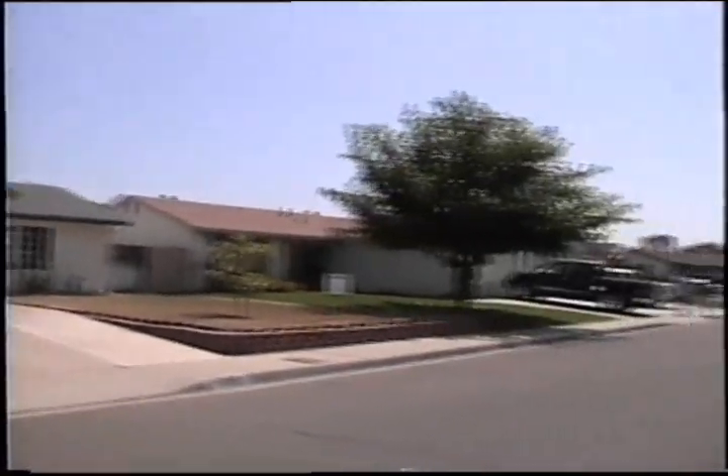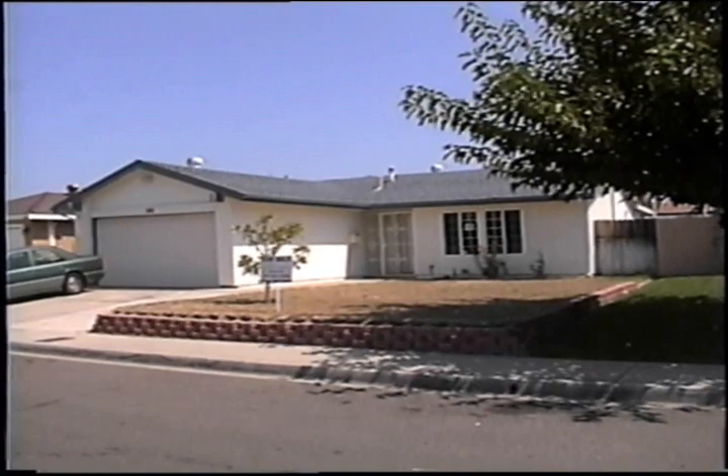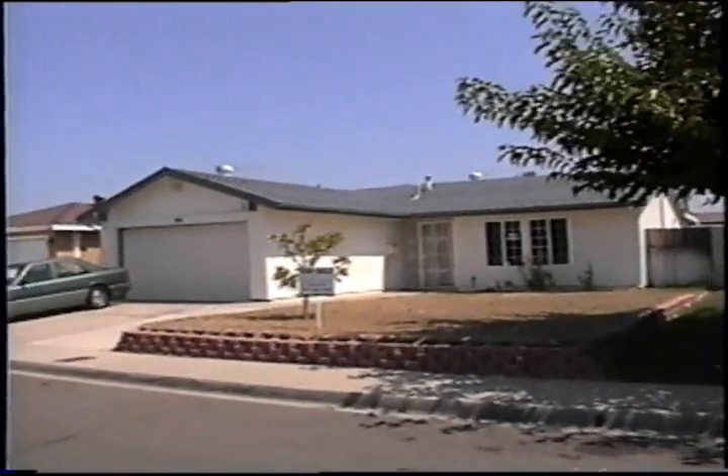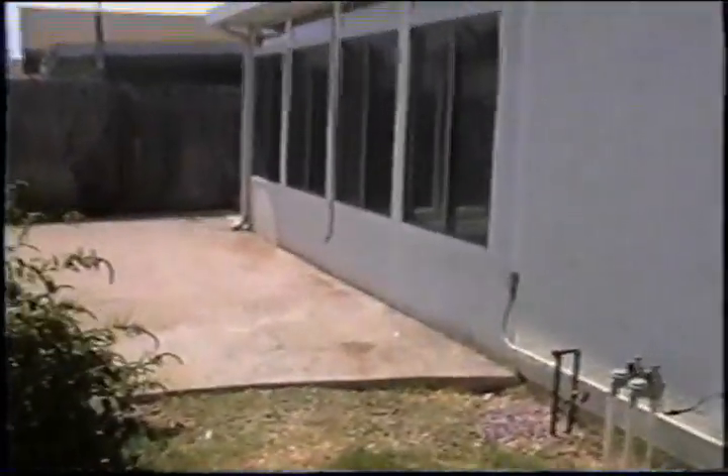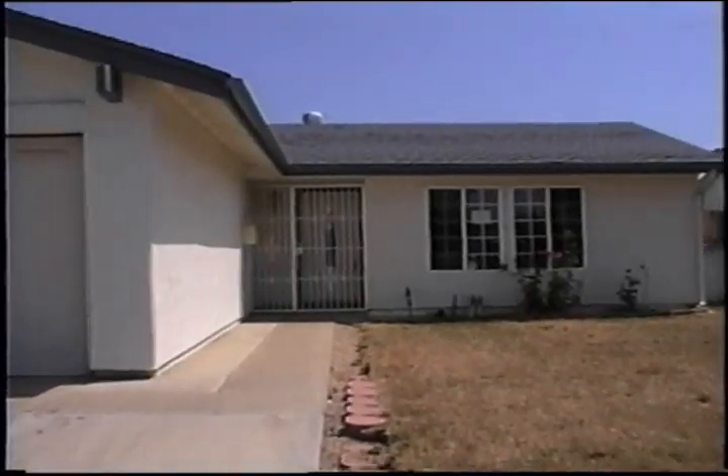Get a look at the neighborhood. We'll take a look on the side and backyard — there's a side yard, there's a backyard. There's a sun porch, and let's take a look inside.